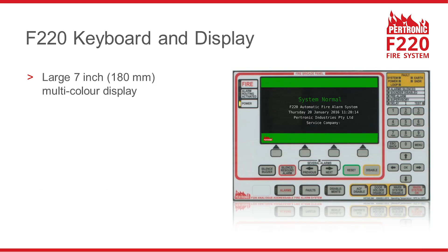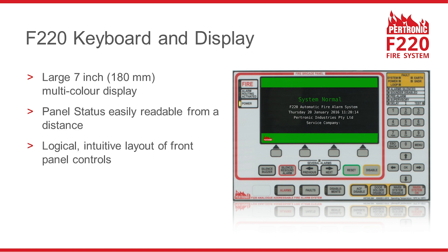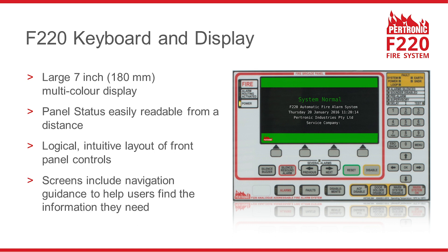The F220 features a 7-inch multicolour display that is easy to read from a distance. The keyboard layout is logical and intuitive, and the F220's display screens provide navigation guidance to help users find the information they need.